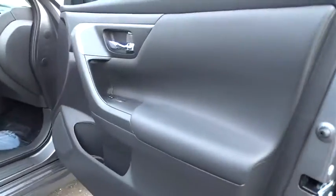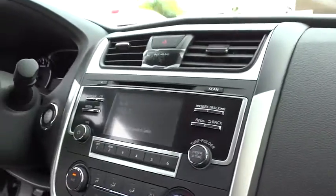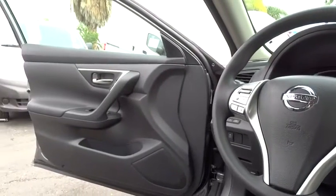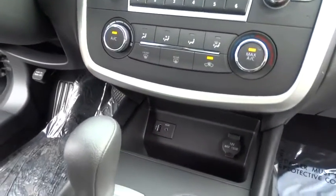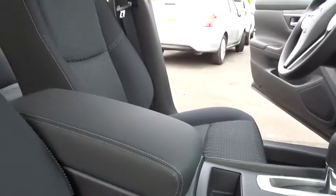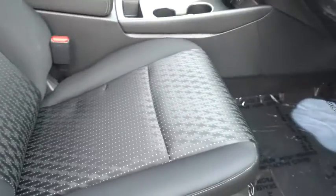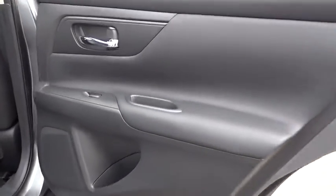You'll see the Nissan Altima is made to drive and built to last. Here are some of this vehicle's great options. Take it for a spin and see why so many shoppers are now proud owners.